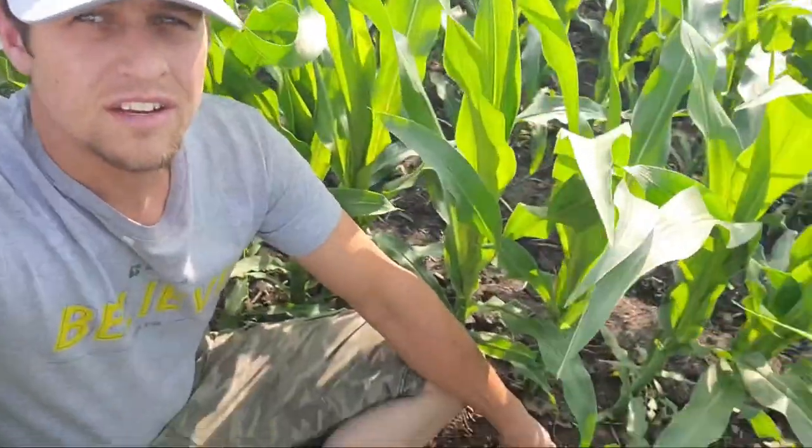Look at what I found — corn that's as tall as I am in the middle of June! It's not starting to tassel yet, so it has a lot of potential to keep growing. To be fair, I am sitting down, so it should grow quite a bit yet.